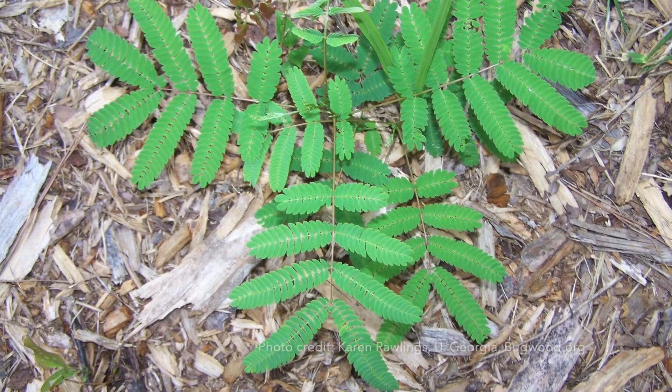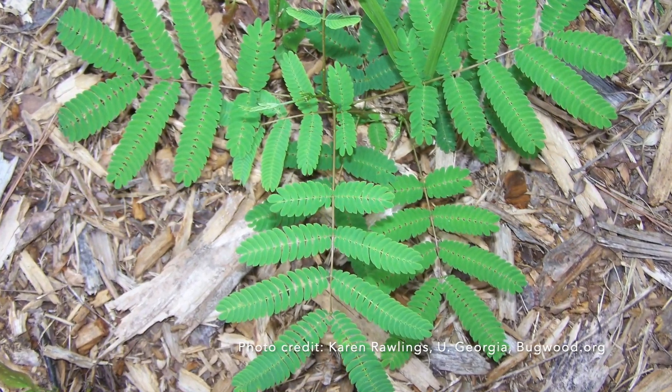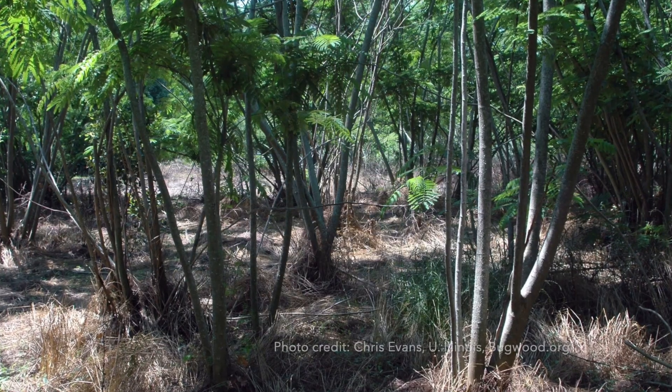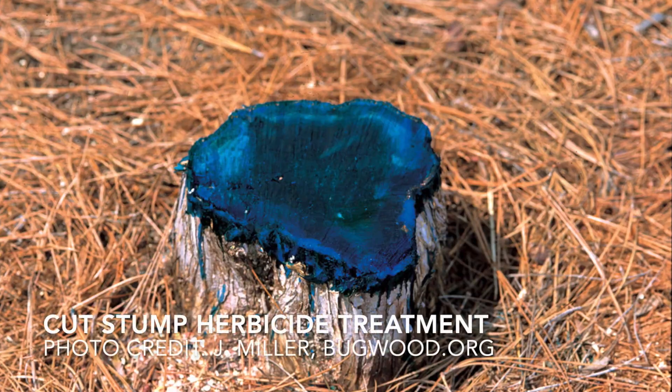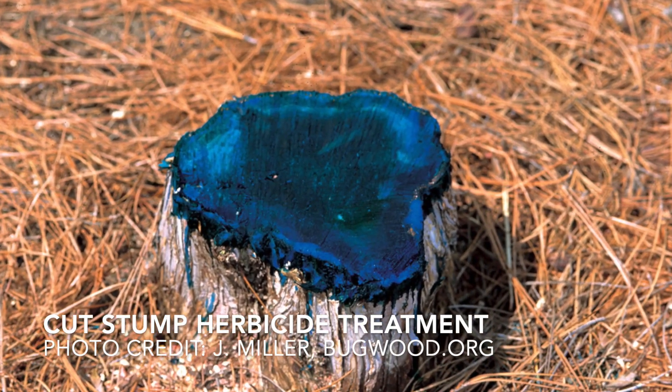Young seedlings can be pulled up with relative ease, especially if the ground is moist, but you really need to make sure to get all of the root system, because if any roots are left it can shoot right back up. For larger trees, you could use a basal bark application of herbicide, or a cut-stump approach where you cut the tree down and then paint the stump with herbicide to prevent the root system from sprouting back up. For smaller trees you could also use a foliar spray herbicide, but be careful not to spray any of the surrounding native vegetation you want to keep.